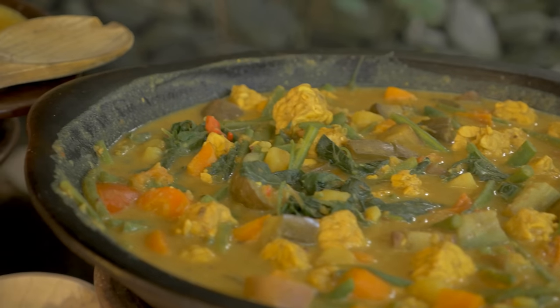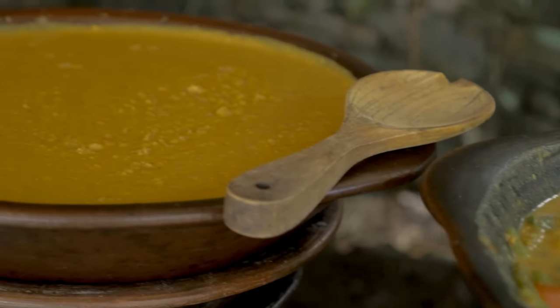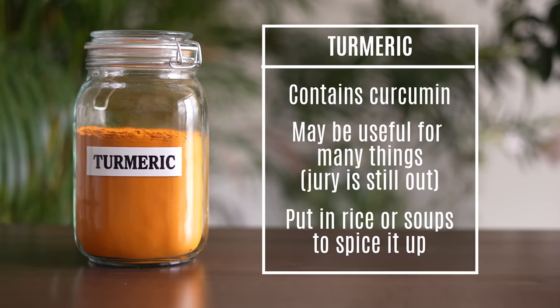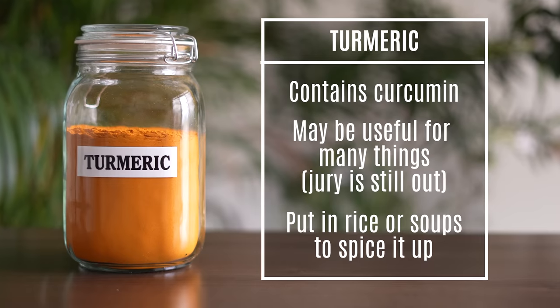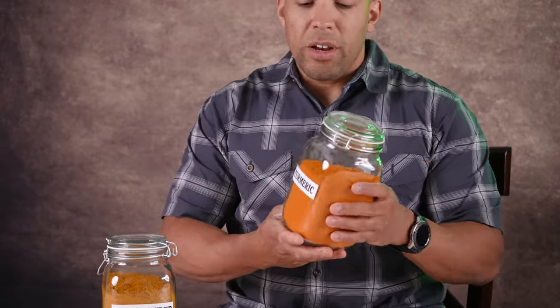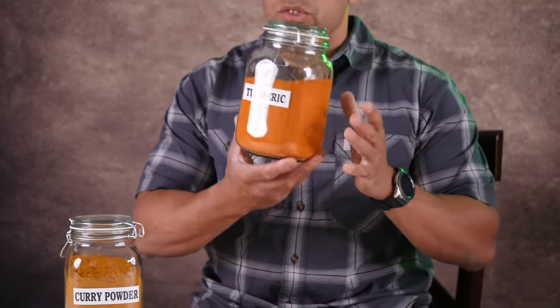Up next are turmeric and curry powder. The difference between these two is that curry powder contains a lot more other spices — peppers, chili powder, stuff like that — so curry is basically ready to go, whereas turmeric will be used as the basis for other mixtures. You're going to want to mix these into your soups, grains, rice, and noodles. Turmeric contains an ingredient called curcumin, which purportedly has a lot of scientifically proven health benefits, though it's only 3% of the turmeric. Still, there are some potential health benefits and it's very cost effective to buy in bulk.